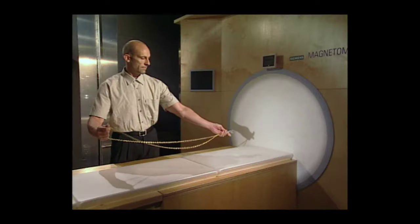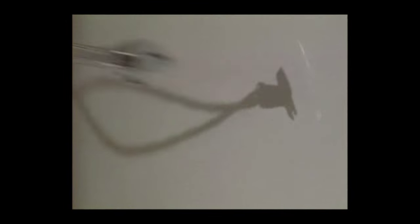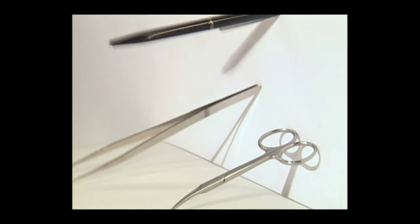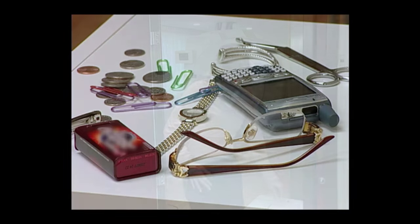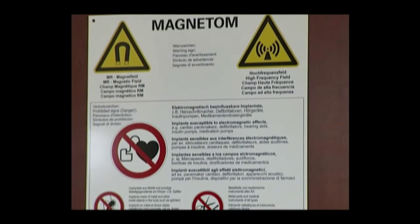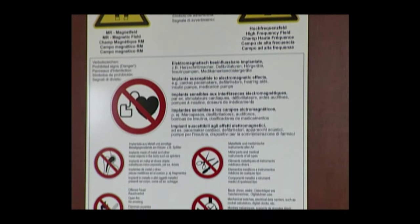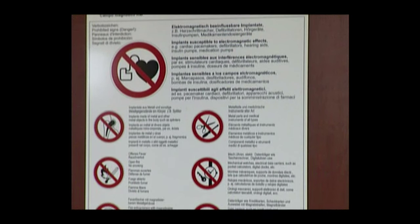Because of the extremely strong magnetic fields used in MRI, there are serious safety precautions that must be followed. Any items containing ferromagnetic metals such as iron, nickel, and cobalt must never be brought anywhere near the MRI machine, especially inside the MRI room. Anyone with a pacemaker, implant, defibrillator, cerebral aneurysm clip, or hearing implant containing ferromagnetic metal may never have an MRI exam or enter the MRI room.